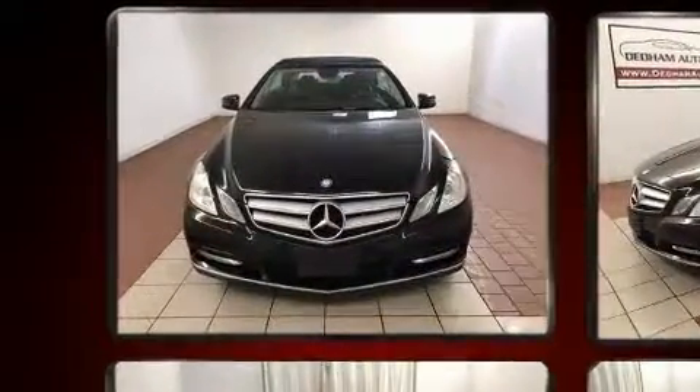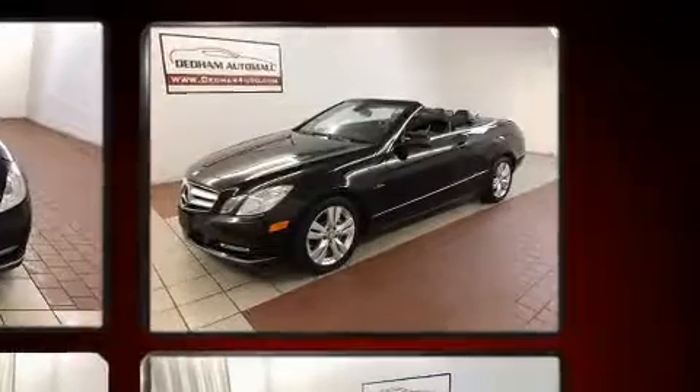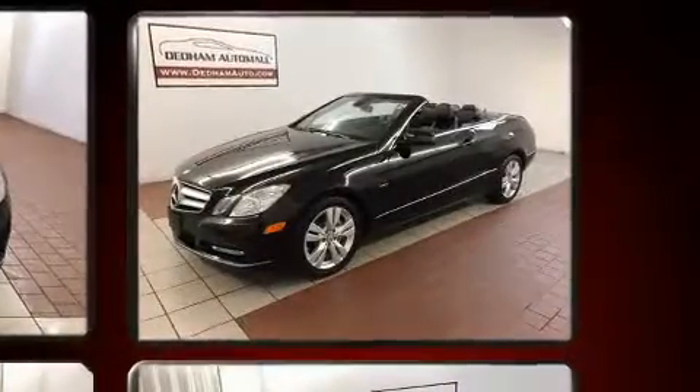Top features include a power convertible top, leather upholstery, automatic dimming door mirrors, rain-sensing wipers, and power windows.